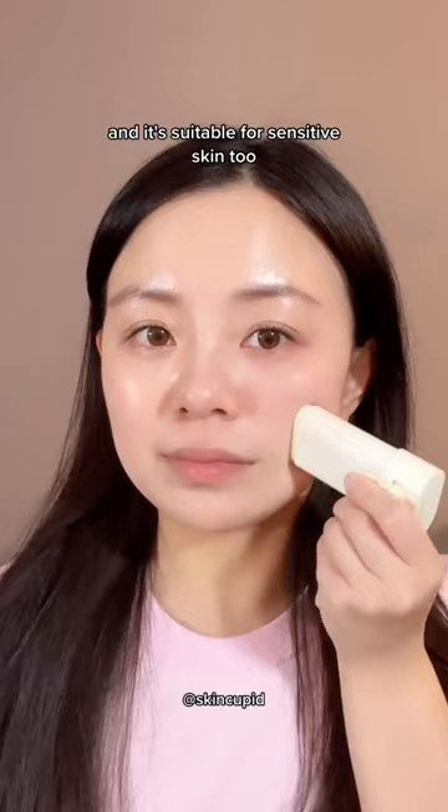It's perfect for reapplying sunscreen on the go and over makeup, whilst keeping the skin refreshed and shine-free. And the good news is that it's back in stock at SkinCupid.